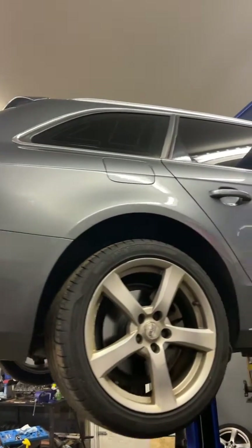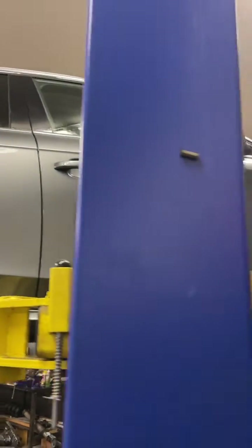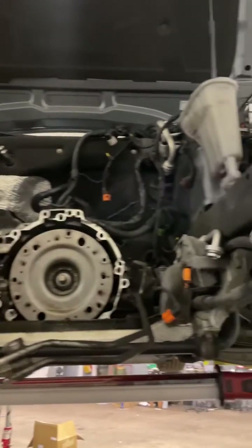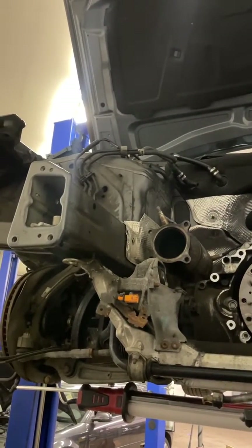Hey, this is Scarhaven, working here in this gorgeous 2012 Audi A4 Avant. It has a high rate of oil consumption due to bad piston rings — this is a well known issue with this EA888 engine.